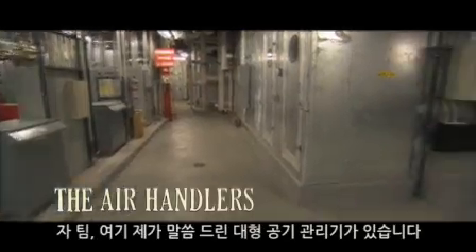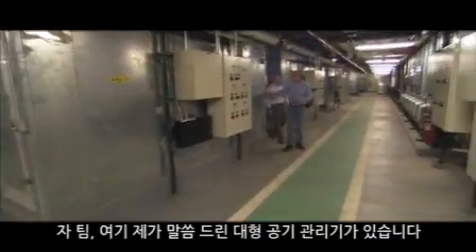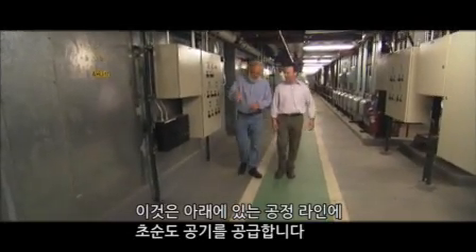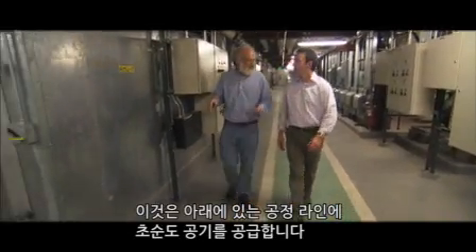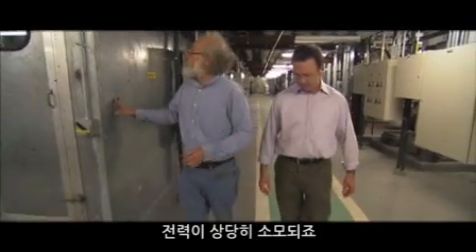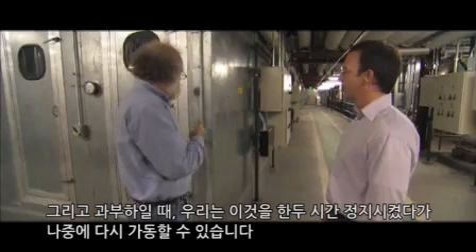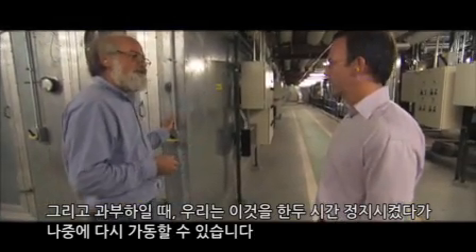This is one of those giant air handling units. It's like a really fancy air conditioner, and it supplies ultra-pure air to the process lines below. It takes quite a lot of power. During one of those load emergencies, we could turn this thing off for a couple of hours, as long as we turn it back on later.